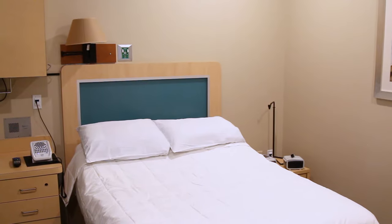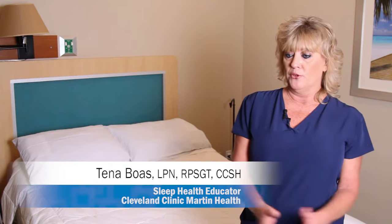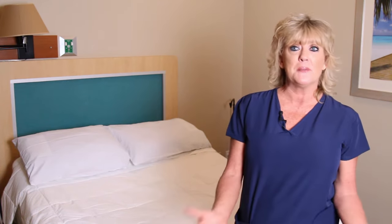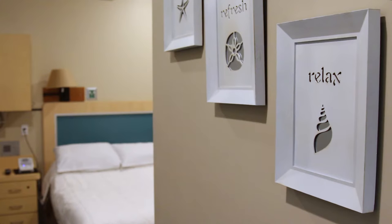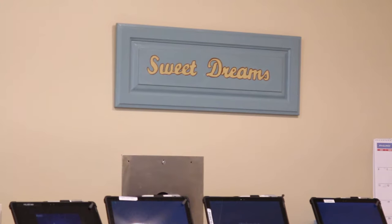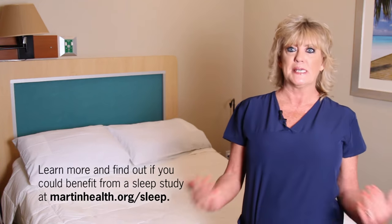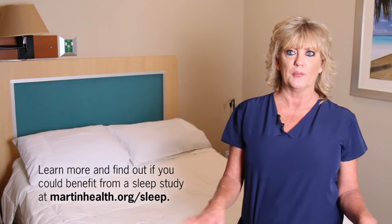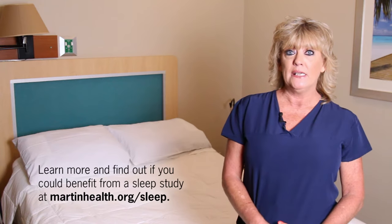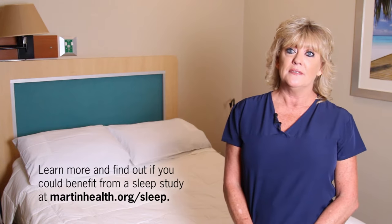They come in and we go through the registration with them on the tablet, then we bring them back to the room. We show them all around the room, explain the controls, the TV control, the bed control, get them something to drink, make them comfortable. Then we come back and explain the procedure. They'll be hooked up with all the electrodes. They can lay freely, turn however they want — they don't have to stay on their back. We want them to sleep how they normally sleep at home, same with any medications they take. Then in the morning we wake them up and offer them coffee, take all the electrodes off, and they're free to go.